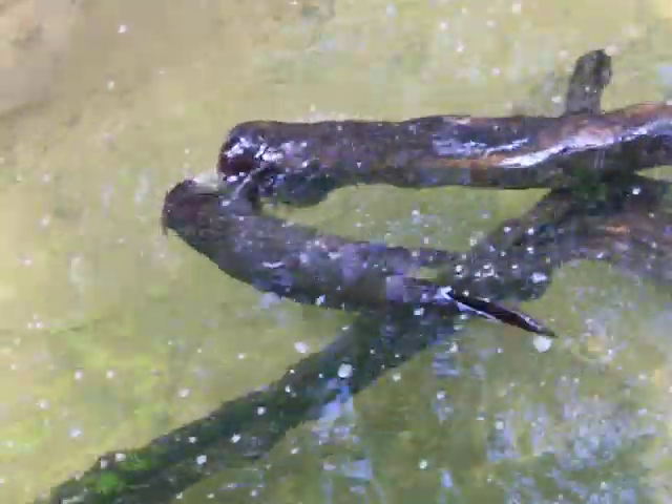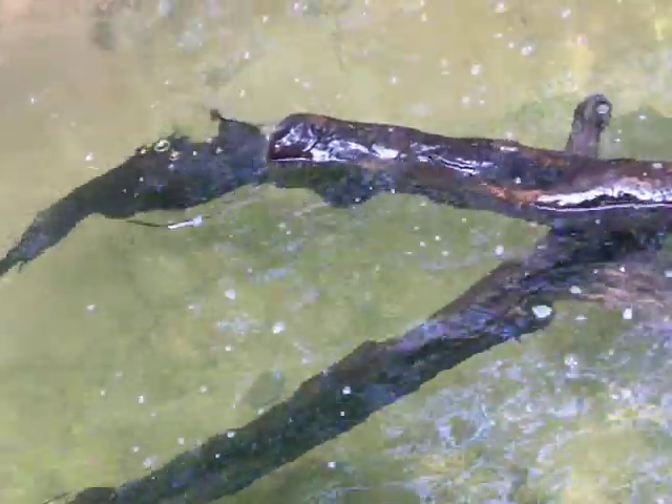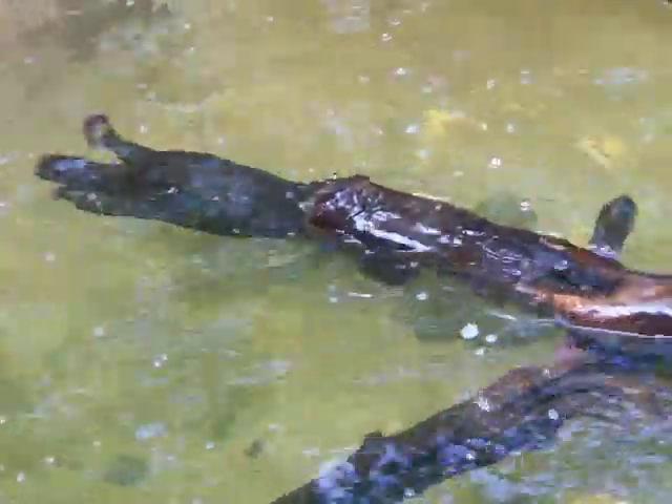This is Pittsburgh Zoo, and this is the River Otter trying to push a log.